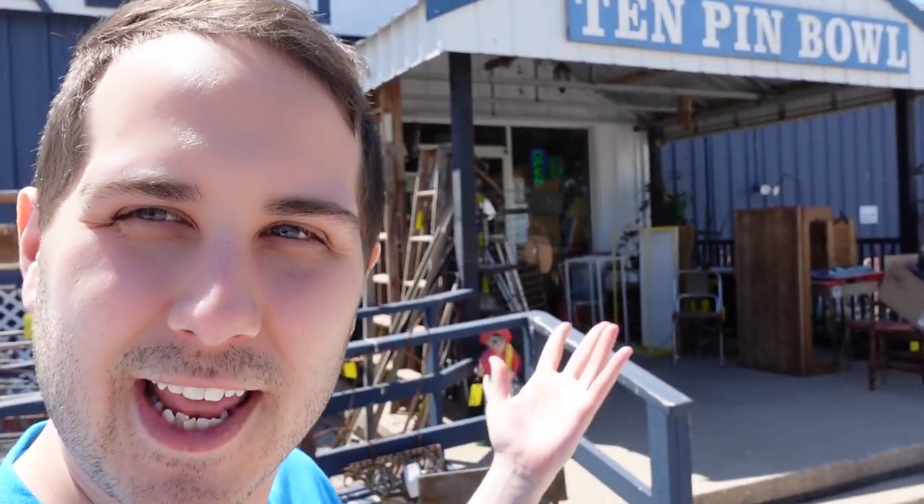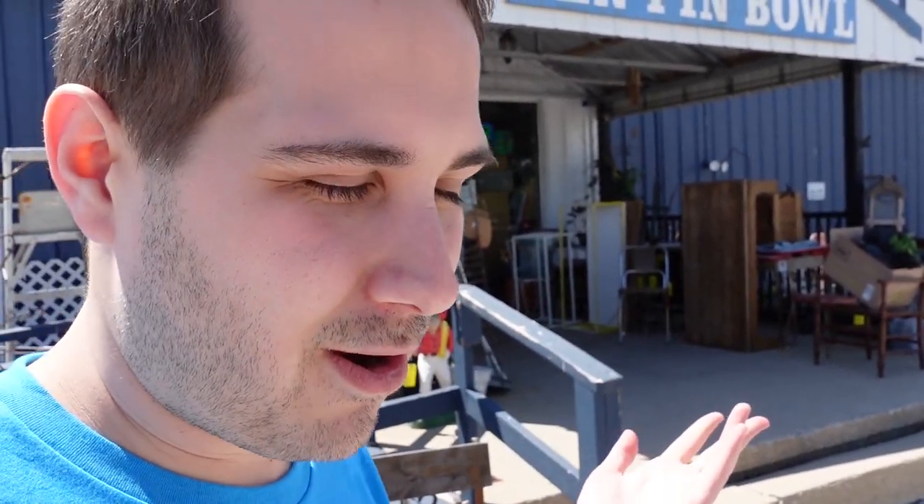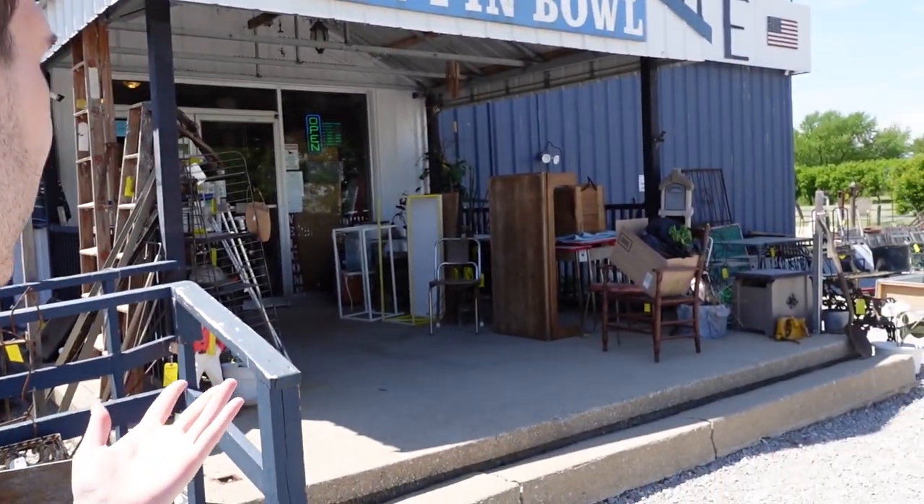Hello, it's Jeffrey with Real Nifty Vintage, and today I'm here at the 10 Pin Antique Mall. We're gonna go in and see what we can find. It's a fun story because I used to have three antique booths here, but now I have my own building, my own shop, so I have everything there. But we're gonna go in and see what we can find.